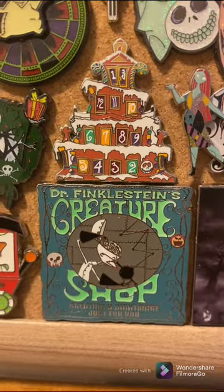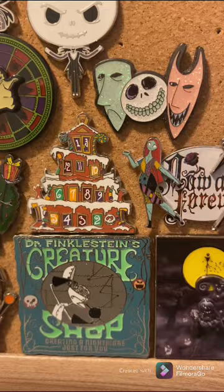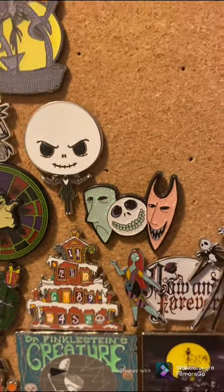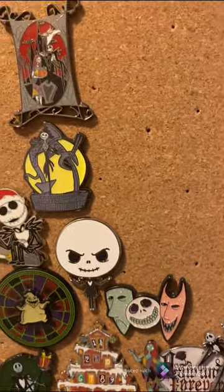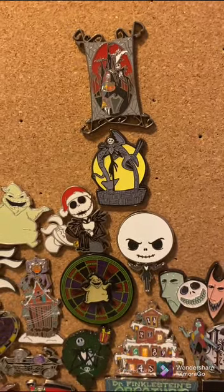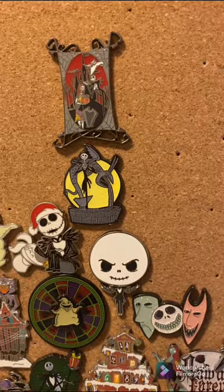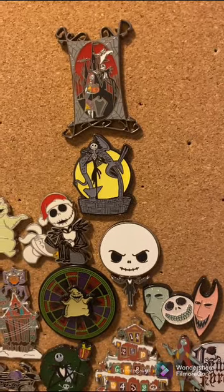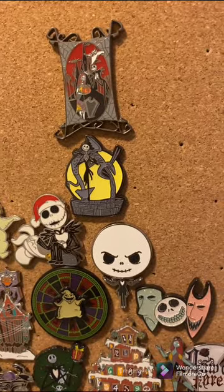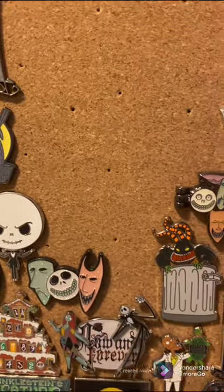From Nightmare Before Christmas, so I was really happy to get that. I think it was from our second trip out to Disneyland. This Loungefly pin also glows in the dark. I believe it is the chaser for the second Hot Topic Nightmare Before Christmas series blind box.